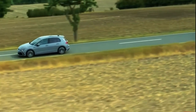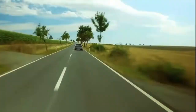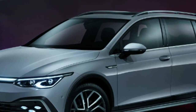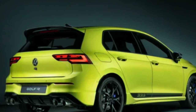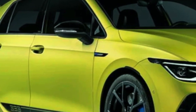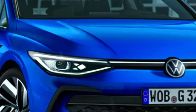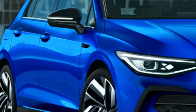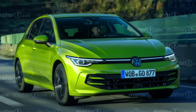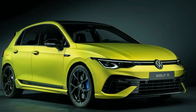As for the sportier GTI and R models available in the United States, they will continue to be powered by the reliable turbocharged 2.0-liter engine. We can expect the updated Golf to come with a slightly higher price tag than the current model. The GTI will remain the entry point for American buyers, currently starting at $31,625, while the Golf R, priced at $45,835, will continue to be the ultimate performance-oriented Golf model.